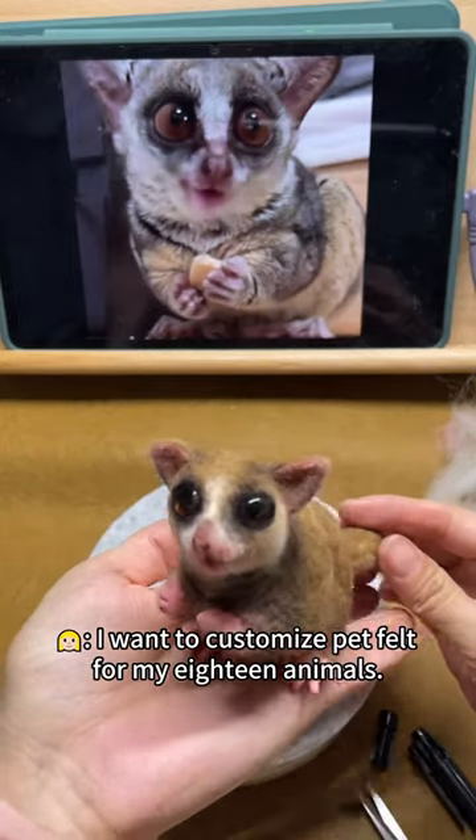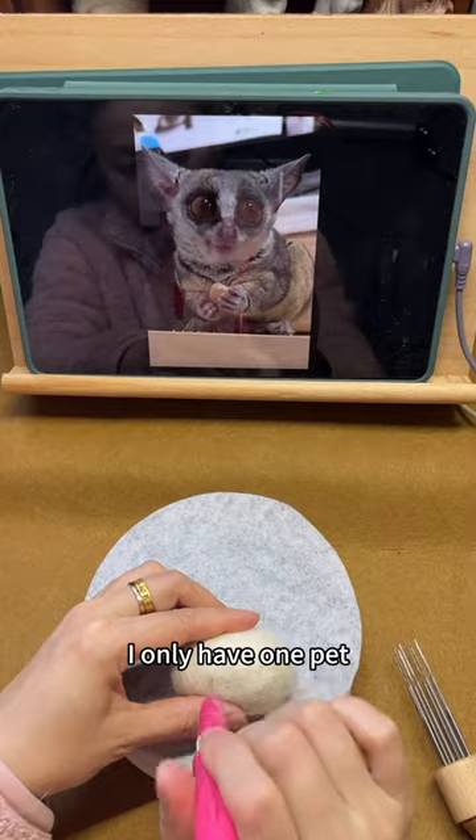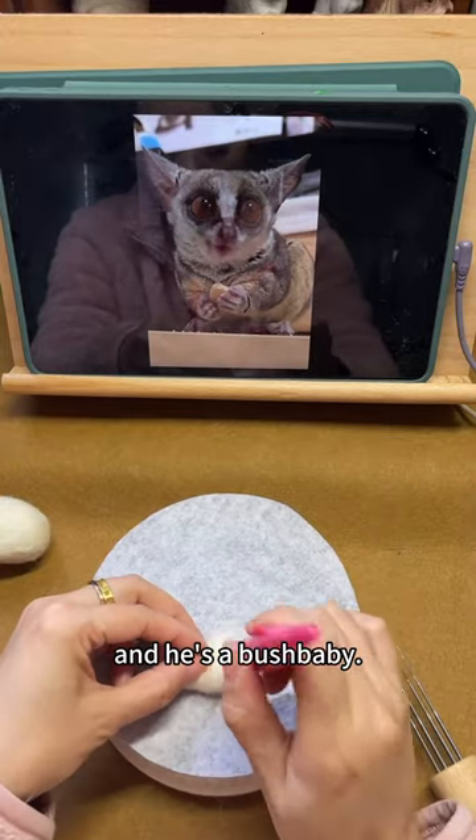I want to customize pet felt for my 18 animals. You have 18 pets? Oh no! I only have one pet, and he's a bush baby.